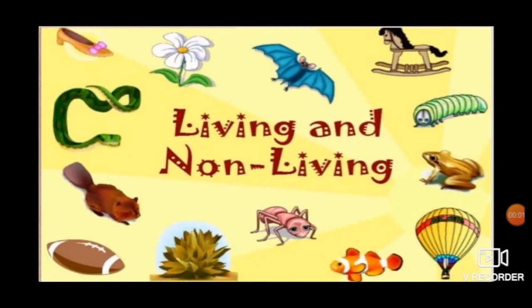We see different things around us. All these things can be grouped as living or non-living things. Animals and plants have life — we call them living things. Things such as pencils, stones, bags and bottles do not have life. They are called non-living things.